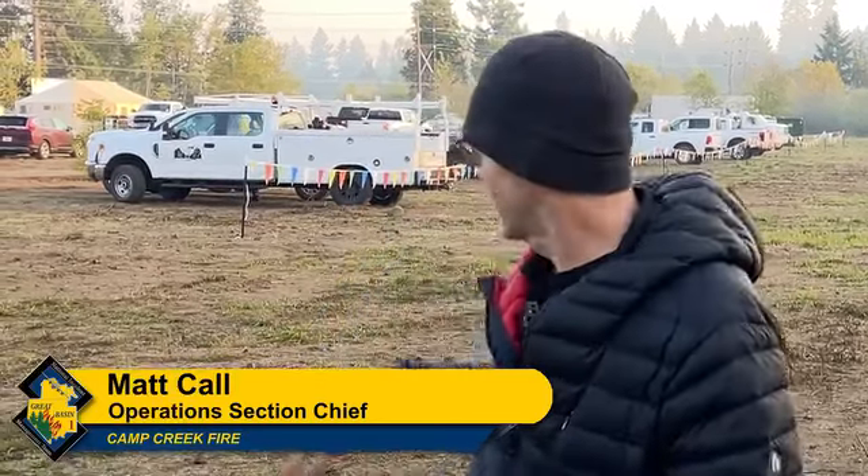Hi, I'm Matt Cull with Creek Basin Team 1. We're here again on the Mount Hood Forest at the Camp Creek Fire. It's September 9th. We're at fire camp here, as you can see, and we're going to give you your morning update from here.